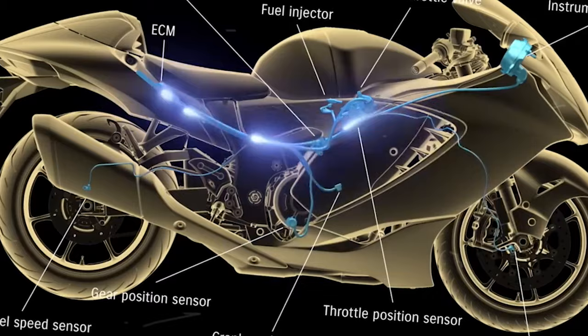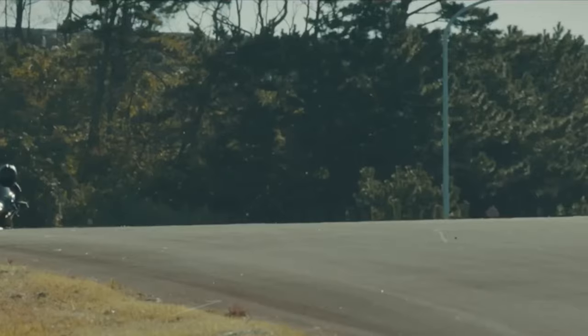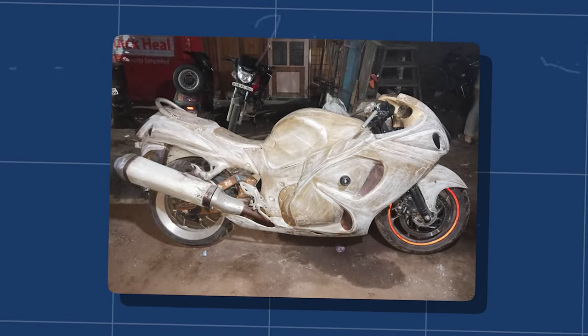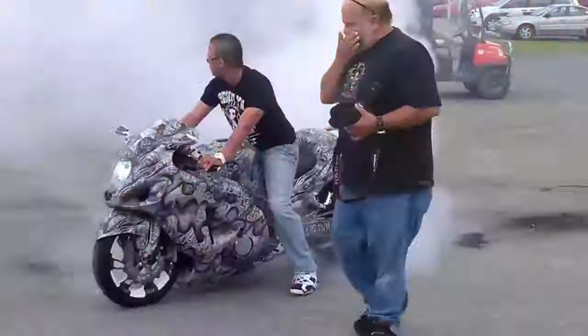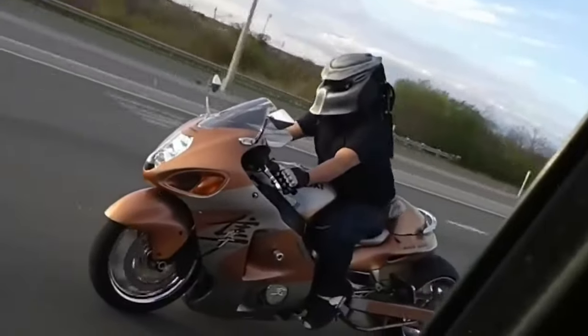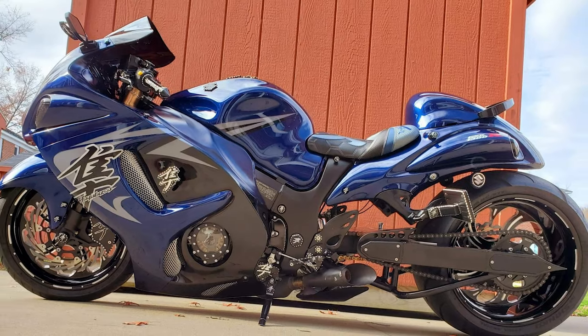The Hayabusa's ability to capture the imagination of riders and builders alike solidified its legendary status. It wasn't just a motorcycle — it was a canvas for dreams and a testament to human ingenuity. The customization scene around the Hayabusa thrived, creating a subculture of enthusiasts who pushed the boundaries of what a motorcycle could be. It was a symbol of individuality, power, and the endless pursuit of perfection.